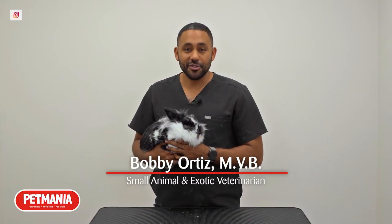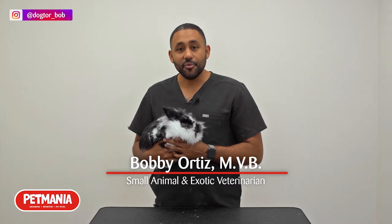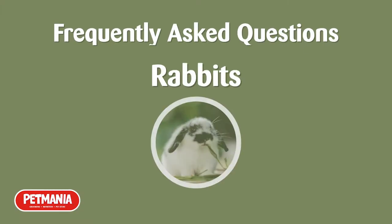Hi, my name is Bobby, also known as Dr. Bob on Instagram. I'm a small animal and exotic vet who's teamed up with Pet Mania to answer your most frequently asked questions about rabbits.